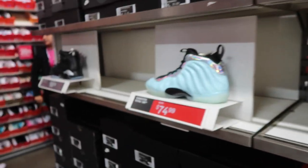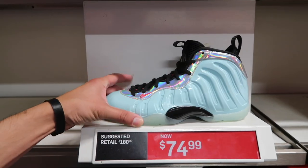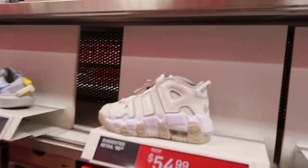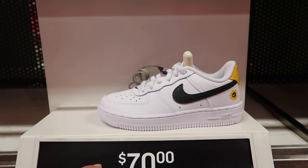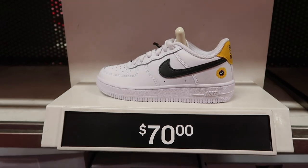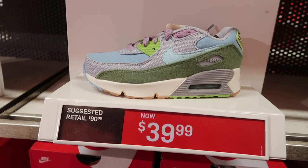Even got Foamposites in here — Foam Posite One, $75, retail was $180. Preschool also has Up Tempos at $55. Air Force One — the same one we've been seeing at Burlington — Have a Nike Day — at $70. Preschool Air Max 90 at $40.